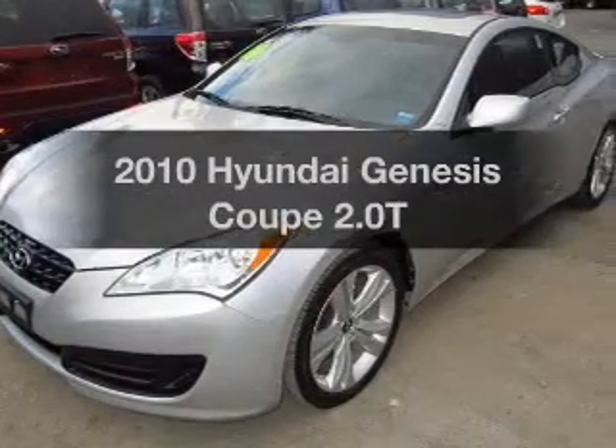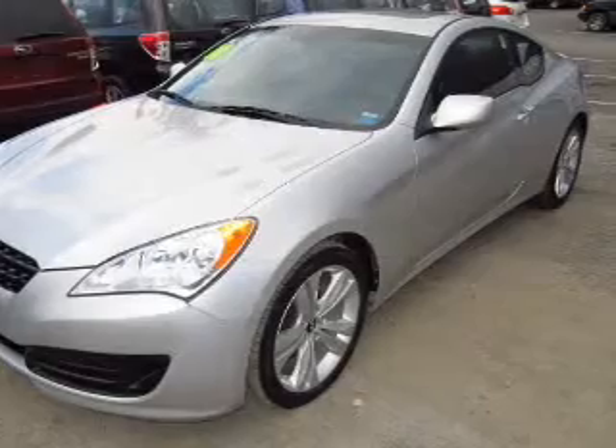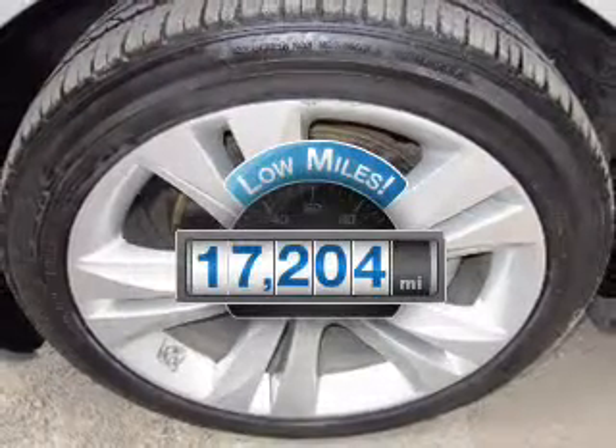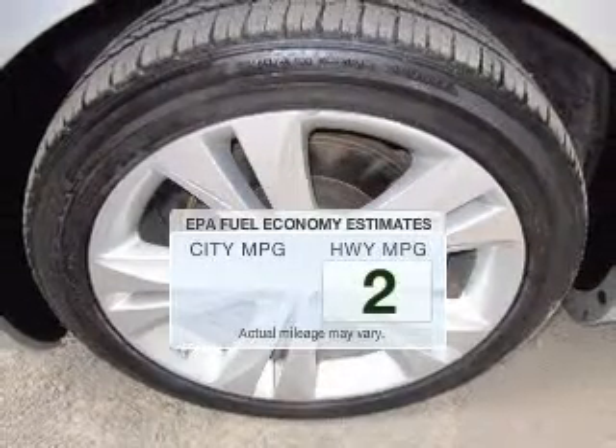Presenting the 2010 Hyundai Genesis Coupe — travel the roads in style and comfort in this great vehicle. Get more for your money with this vehicle that features low mileage and dependability. Run all over town and back home again.